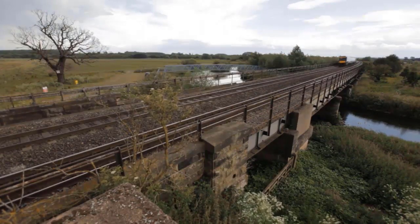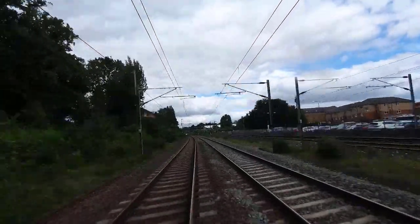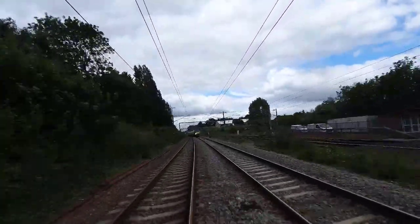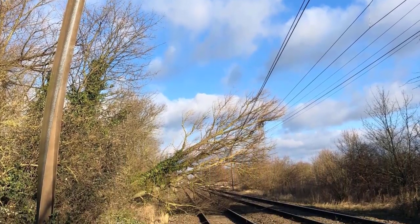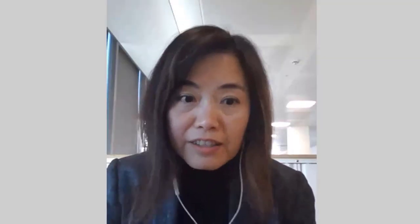We can apply preventative maintenance — before faults evolve, we can stop them. Using OLE monitoring, we can prevent severe incidents like de-wirement, where the wires come down and trains have to stop running. We've already prevented six de-wirement events in the last few months.